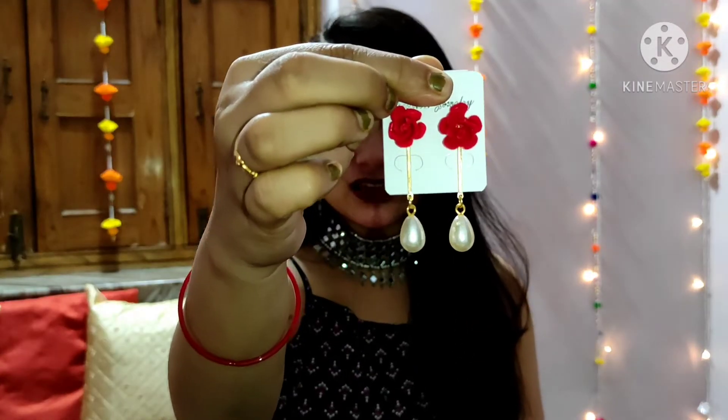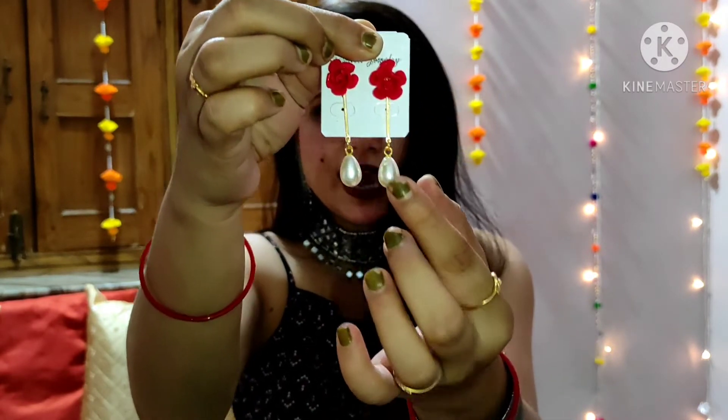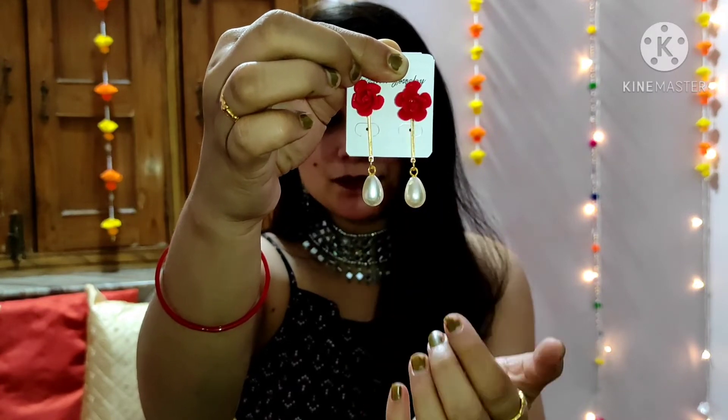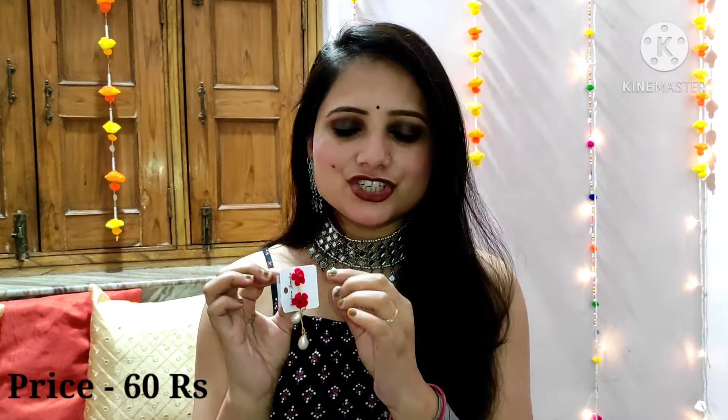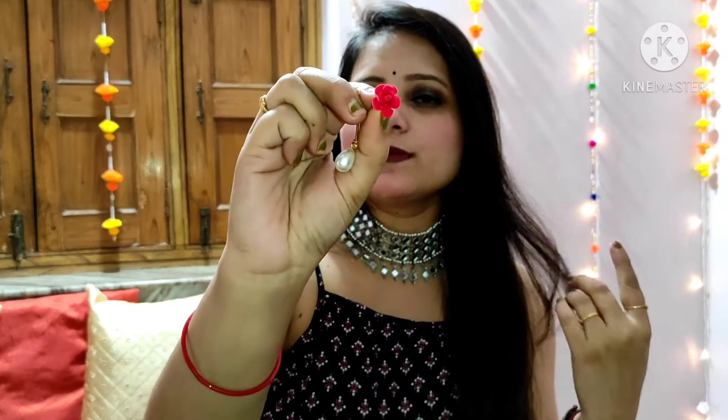The last one I am going to share with you is this earring — you can see how beautiful it is. It is made of a rose on the top and it has a drop shape below. The price is only Rs. 60. If you want to wear this earring every day, you can detach the drop and wear it as a stud or as tops.